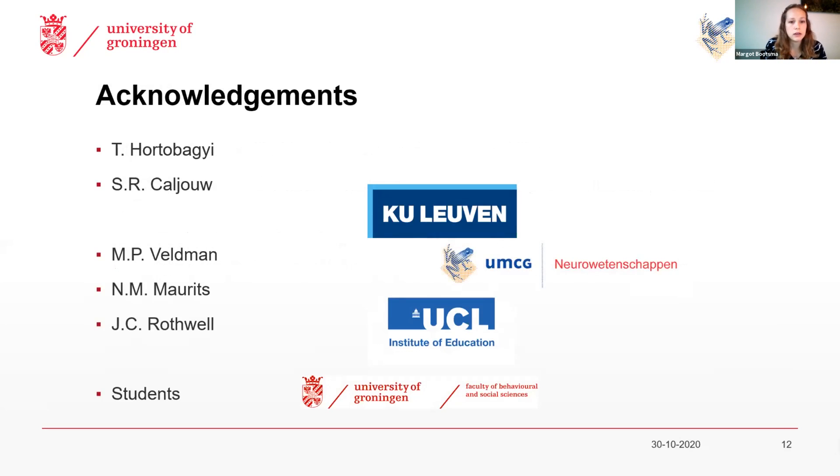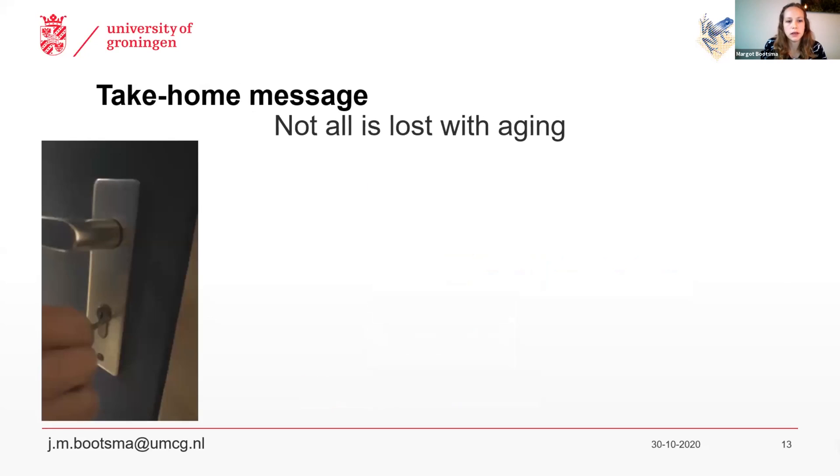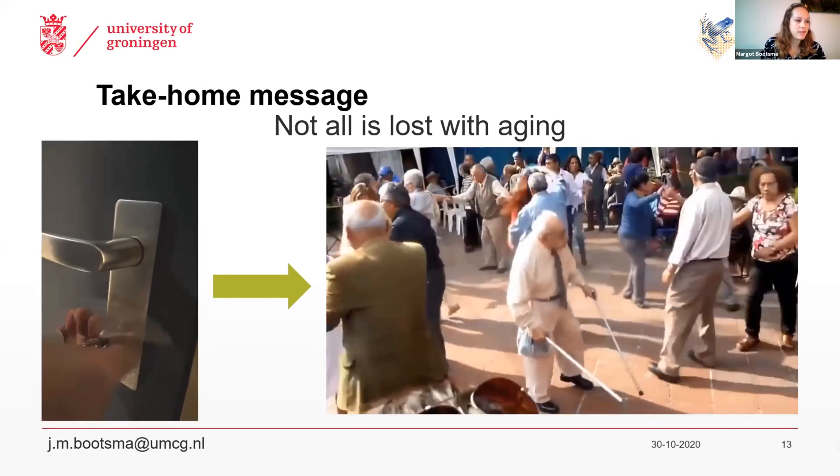I want to thank all my collaborators and co-authors, as well as the students who helped me collect all this data. As a take-home message, I hope I showed with these results that although we do experience a lot of deterioration as we age, not everything is always lost. And I hope that with the right motor skills and interventions, we can change the picture of aging from the deterioration shown in the beginning to the video of this old man still dancing and moving happily.